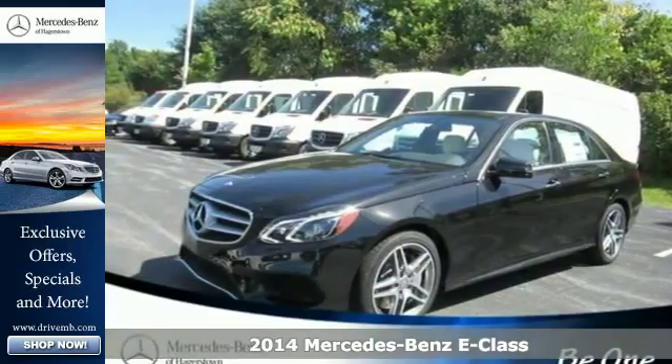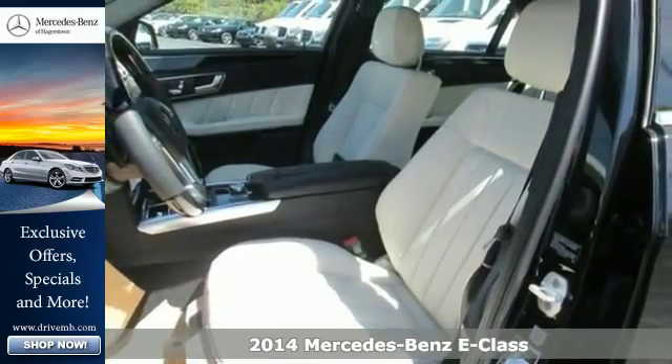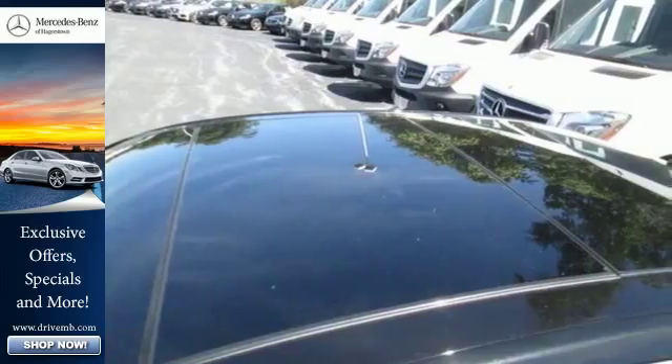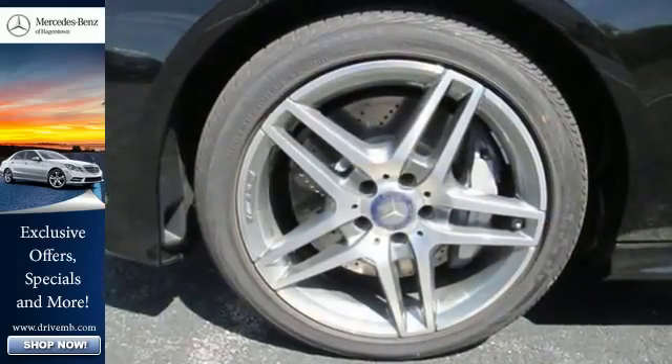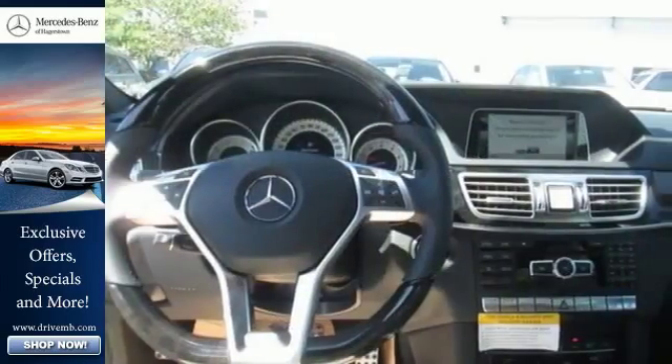Here's a 2014 Mercedes-Benz E550. It's been heavily refreshed for the year, both inside and out. It has dual exhaust, heated mirrors, rain-sensing wipers, and fully automatic headlights, accenting a sexy exterior design.